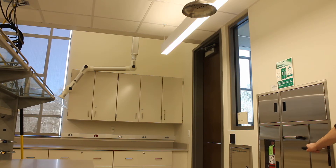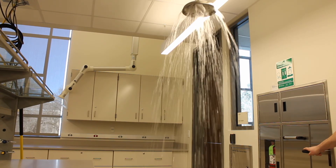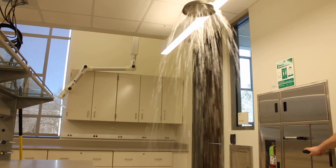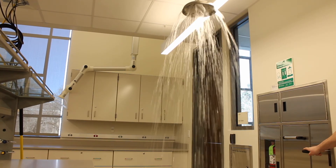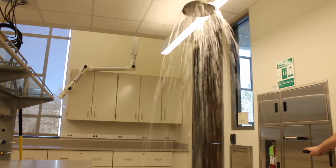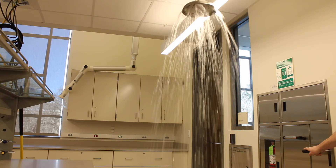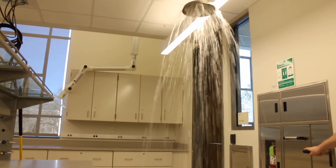Once under the shower, be sure to remove any contaminated clothing, since that will simply trap chemicals and substances against your skin, which can substantially increase the level of damage inflicted. This is not the time to be modest. Fellow students can hold up lab coats to create a screen for privacy, but your focus has to be on getting the chemicals or substances off of you.